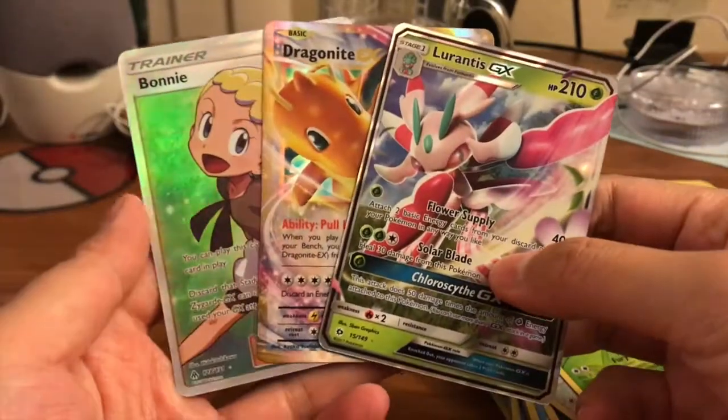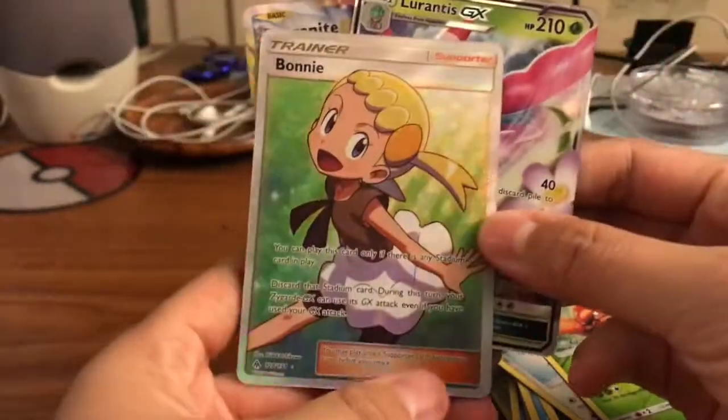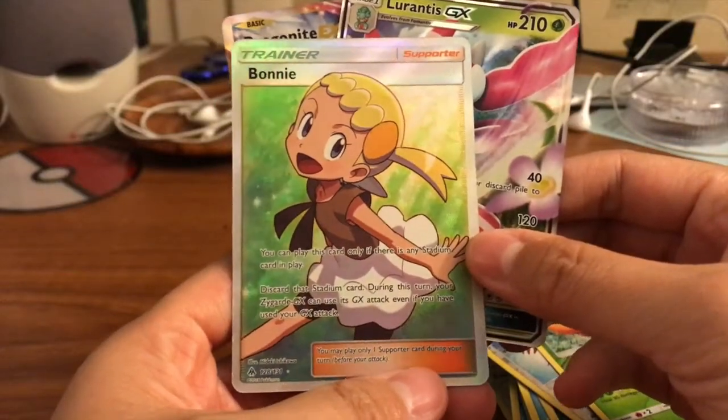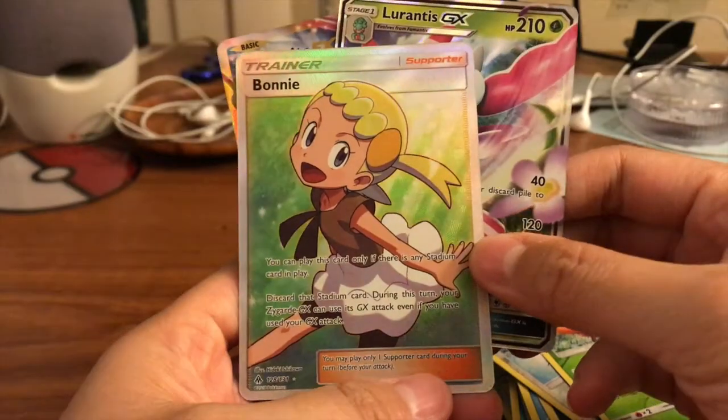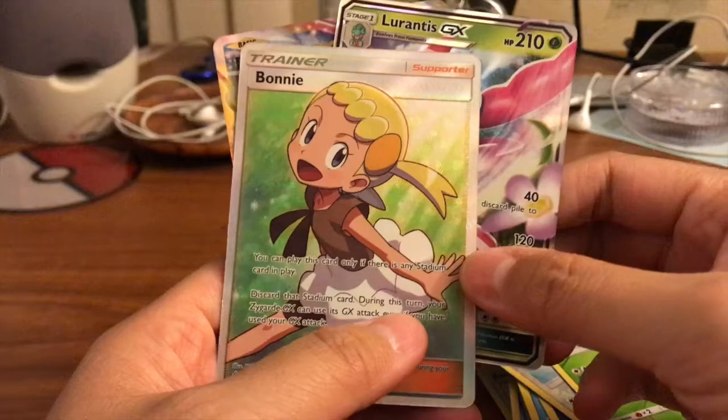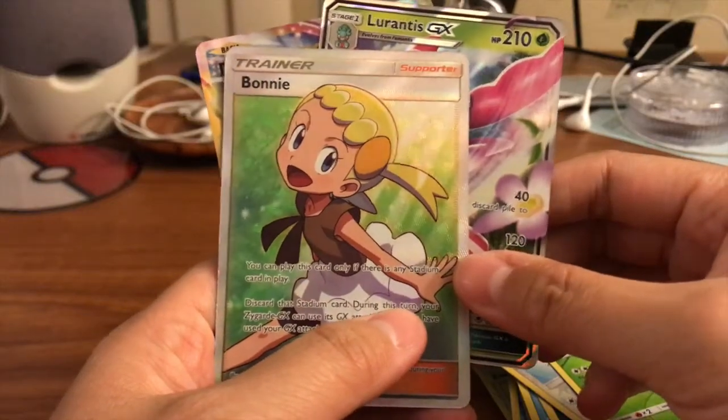Hopefully you guys enjoy this video. Both boxes I opened were crazy — we've got a reverse rare Noibat and Parasect, a Regigigas holo, Lurantis GX ultra rare, Dragonite EX ultra rare, and a Bonnie full art. I'm very happy and I hope you guys enjoyed this video. Leave a big thumbs up and comment below if you got one yourself and pulled some really cool hits. Let me know what you got — I'm so excited. Bye bye!